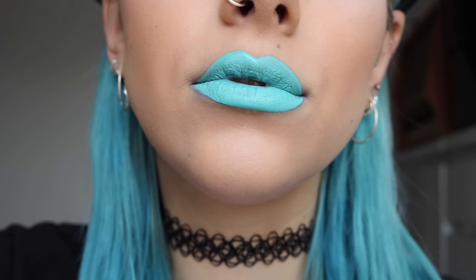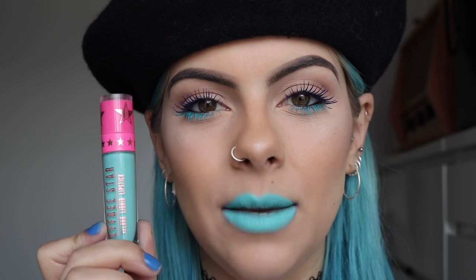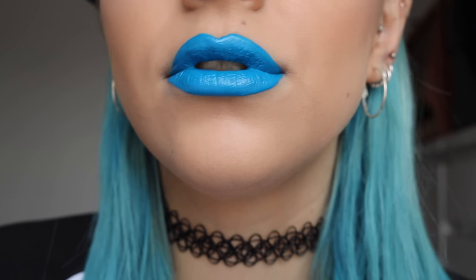Number five is the Jeffree Star liquid lipstick in Breakfast at Tiffany's. I love this color even though I don't think it really suits me — it's more of a pastel and it makes your lips stand out a lot. But it's such a fun shade for festivals, which is why I got it. It dries really matte so just make sure you don't do too many layers because it can go a little cracked. I absolutely adore the color — it's a really fun pastel shade.